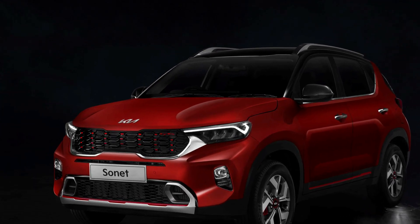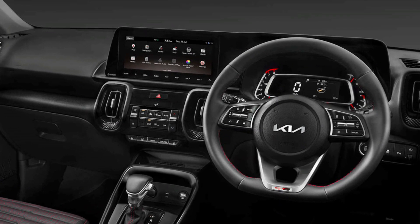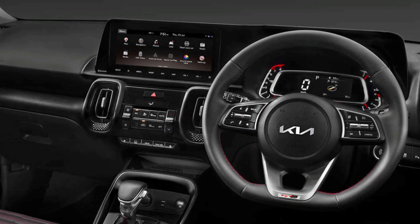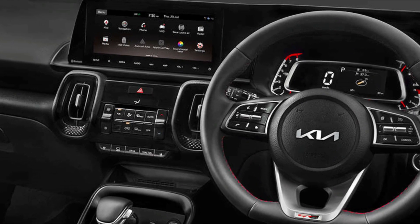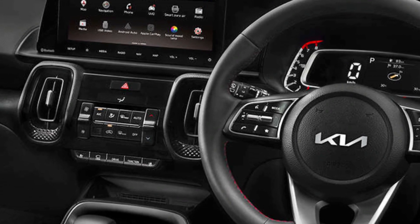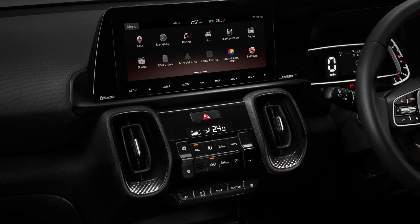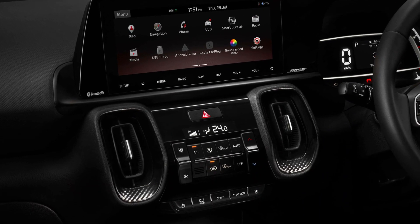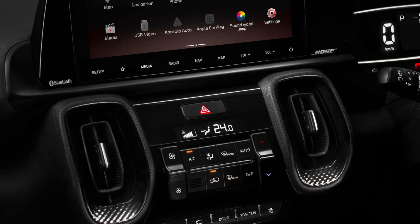The 2024 Kia Sonet facelift is set to introduce a brand new dashboard design with a complete upgraded dual-screen setup. One screen is dedicated to infotainment while the other serves as a digital instrument cluster. Expectations include an improved user interface and resolution for these screens, with potential enhancements including a dashboard camera and 360-degree camera system.